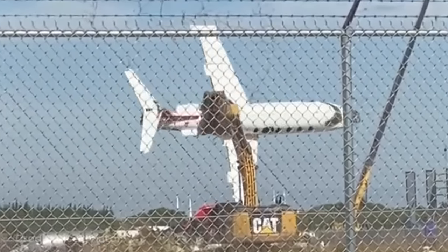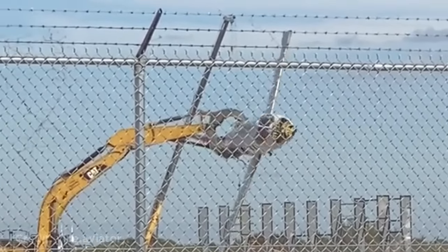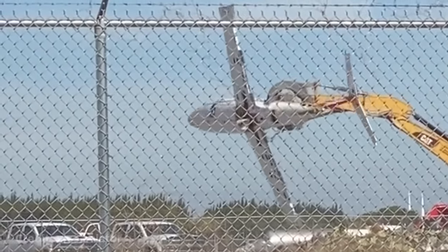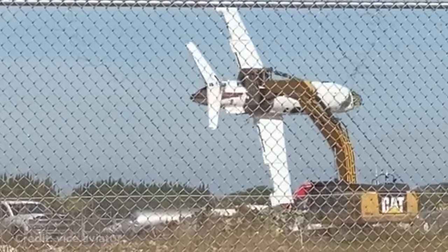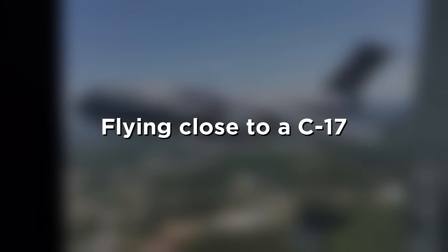This plane going for its last flight before being scrapped. This person was filming out of an airplane window at night and managed to capture what lightning looks like from a plane. These people flying really close to a C-17.